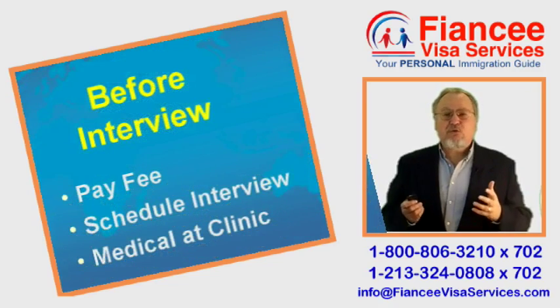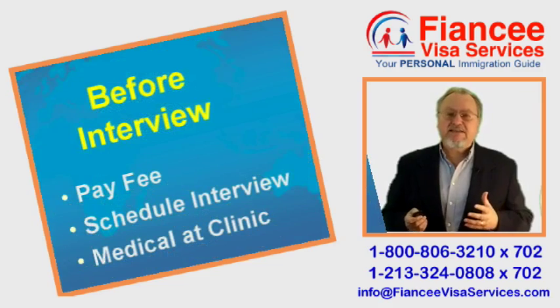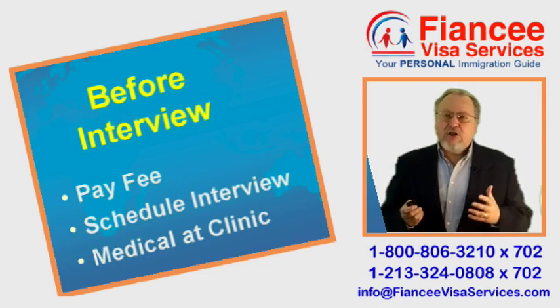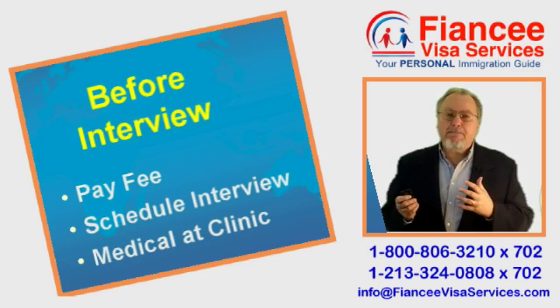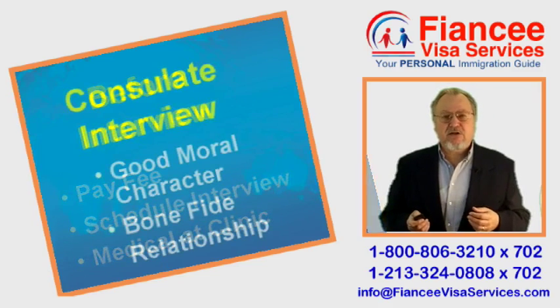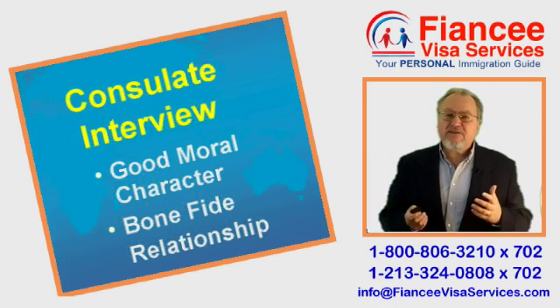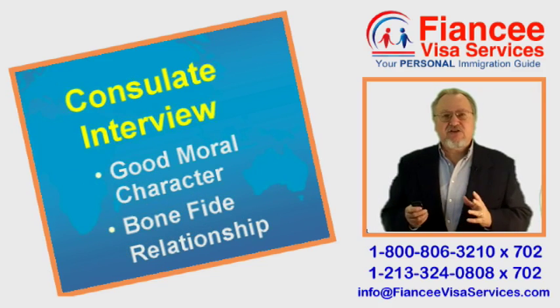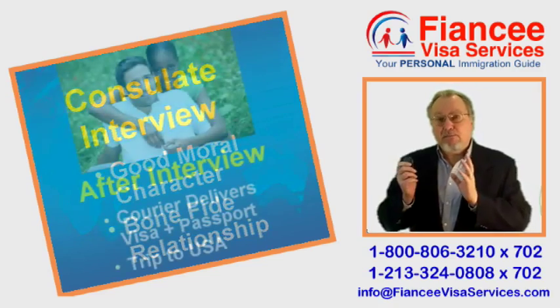Once her petition arrives in Nigeria, your Fiancée goes online to schedule her interview. Two weeks before her interview, she should undergo a medical exam at one of the two consulate-approved clinics in Lagos. Finally, she attends the visa interview at the consulate in Lagos, where she MUST demonstrate that she is of good moral character and that the relationship is bona fide.